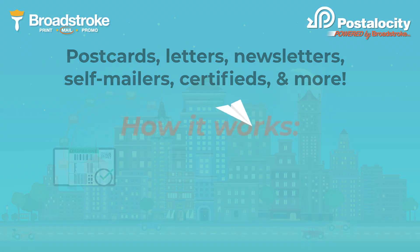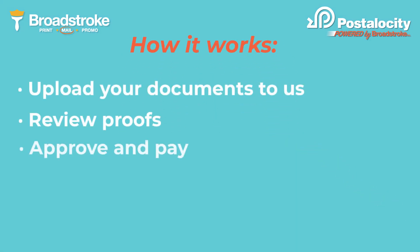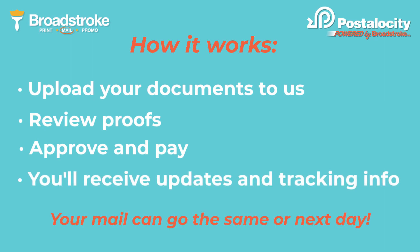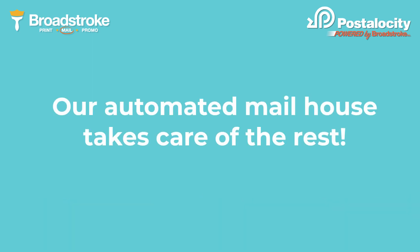So how does this magic work? You simply upload your documents to us. You'll review your proofs, approve, and pay. You'll receive updates and track your mail pieces. Your mail can either go same or next day. Our automated mail house takes care of the rest.